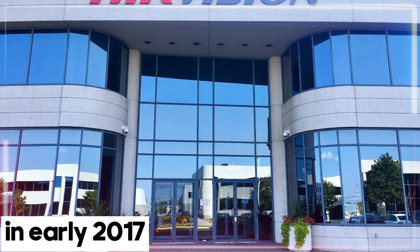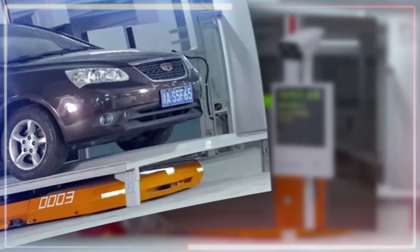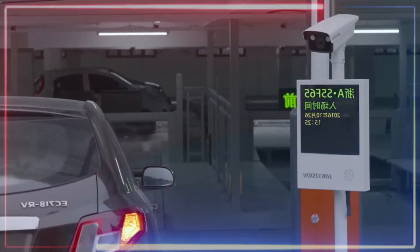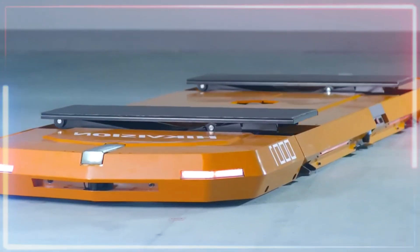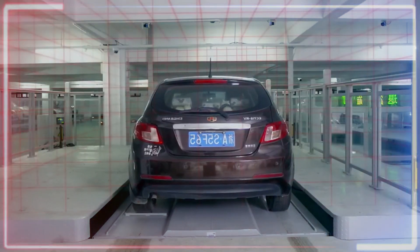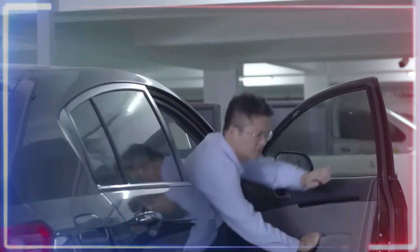Back in early 2017, the smart people at the Hikvision Research Institute introduced a super smart parking system. It uses specialized software and automated parking robots that can smoothly park your car in under two minutes. Here's how it works: you drive into a designated area and the robot slips under your car.